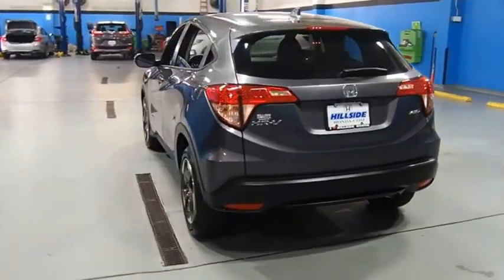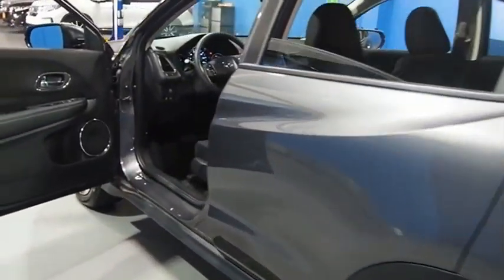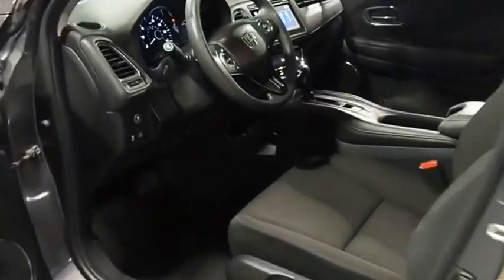The HR-V has a good-looking exterior with a clean design. It comes with a well-tuned suspension and a handsome and flexible interior with tons of options to choose from.